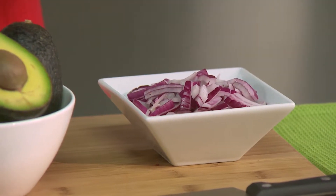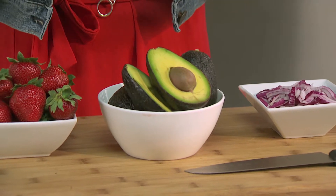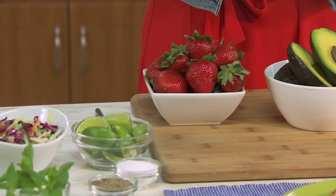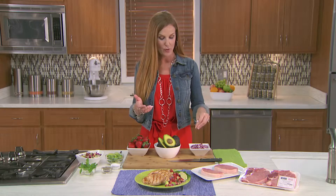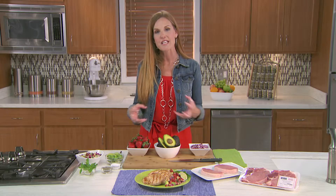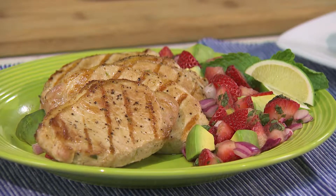It starts with a New York pork chop. I sent my husband outside to the grill — he grills it using just a little bit of salt and pepper. Then I'm inside and I make a salsa. It is a minted strawberry avocado salsa. Using fresh ingredients is a cost-effective, budget-friendly thing to do because heading to the farmer's market means buying things that are less expensive. Red onion, avocado, strawberry, a little bit of lime, and some mint — I'm dicing all of those things together.